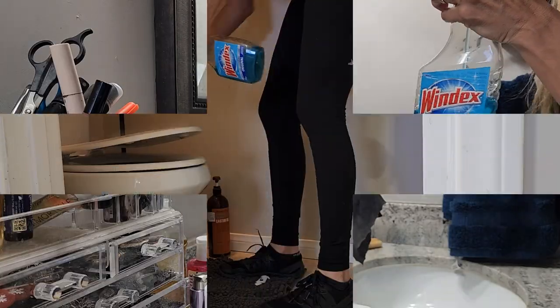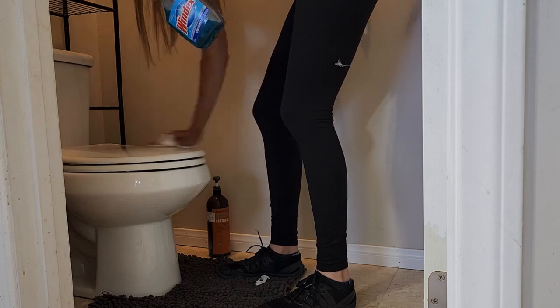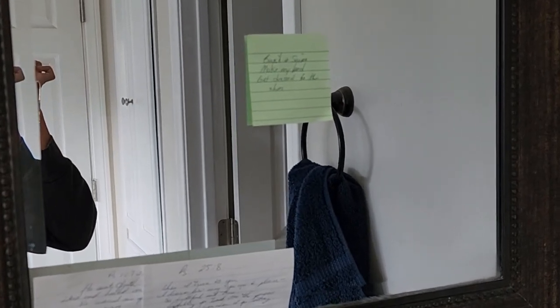This is my bathroom. I just mean that in the morning, this is where I come, splash water on my face, brush my teeth, use the bathroom, and then start getting ready for the day. This is also the place where I do one of my morning chores, which is my swish and swipe. I'm going to take my sticky notes and write 'swish and swipe,' 'make my bed,' and 'get dressed to the shoes' on that sticky note. And that, my friends, is the beginning of my control journal.